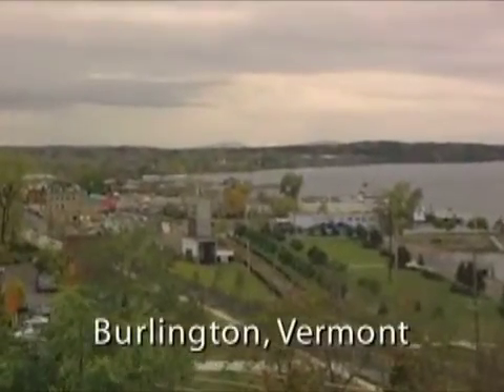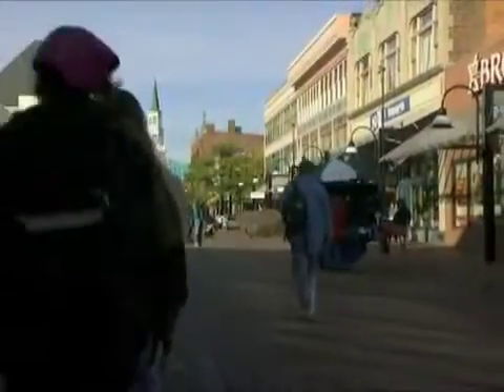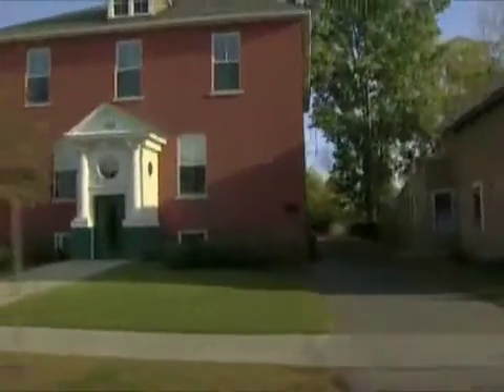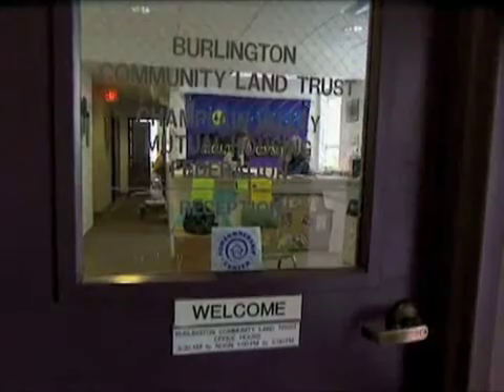While the sawmill residents are just getting their land trust off the ground, residents of Burlington, Vermont, are seeing the impact of a land trust that has been around since 1983. One of the largest and most active in the country, the Burlington Community Land Trust has over 1,000 members today and was started with the enthusiastic support of a progressive city government determined to find a long-term solution to the city's affordable housing crisis.